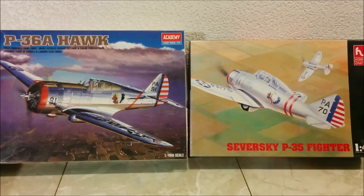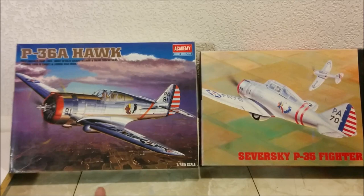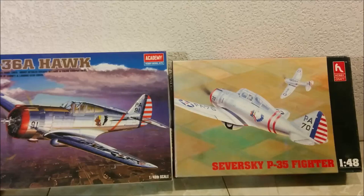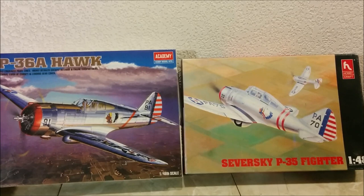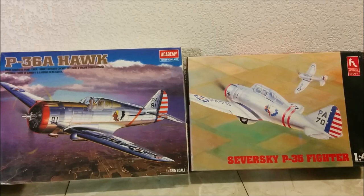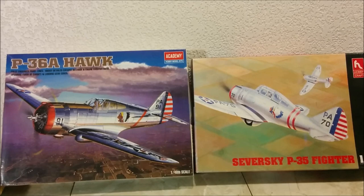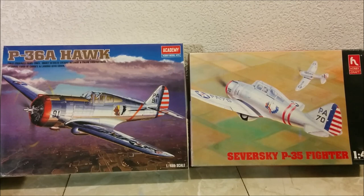These were both basically the entries in the 1935 pursuit plane competition by the U.S. Army Air Corps: the P-36 Hawk and the Seversky P-35. What you see here is basically what they entered into the competition. The P-35 isn't exactly what they originally intended to enter — originally it was a two-place machine with a rear gunner and fixed landing gear. It was damaged en route to the competition, so the whole thing was delayed, and when they were repairing it they made some modifications.